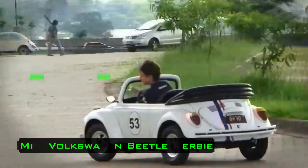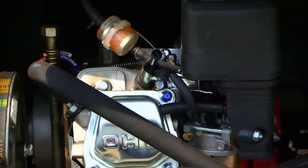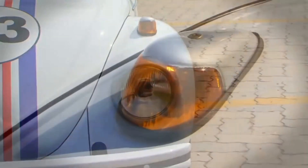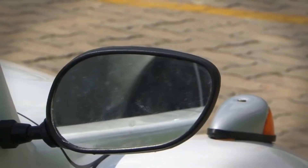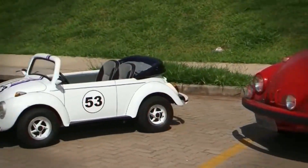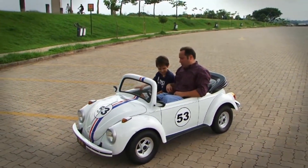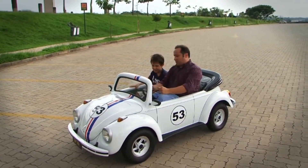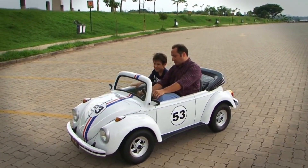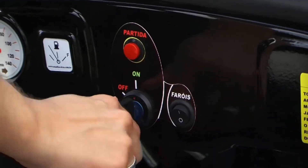Mini Volkswagen Beetle Herbie. This children's car was inspired by the famous sports beetle Herbie, the protagonist of such films as Herbie Fully Loaded and The Love Bug. This is an exact copy of the Volkswagen Beetle. Although a child can use the car, it's equipped with an impressive engine with a capacity of 6.5 horsepower, allowing it to reach speeds of up to 40 kilometers per hour.